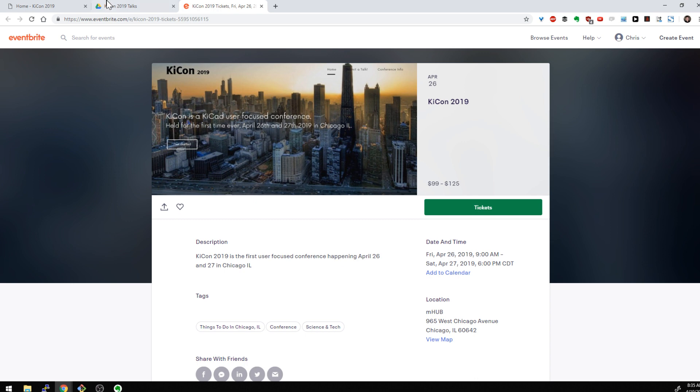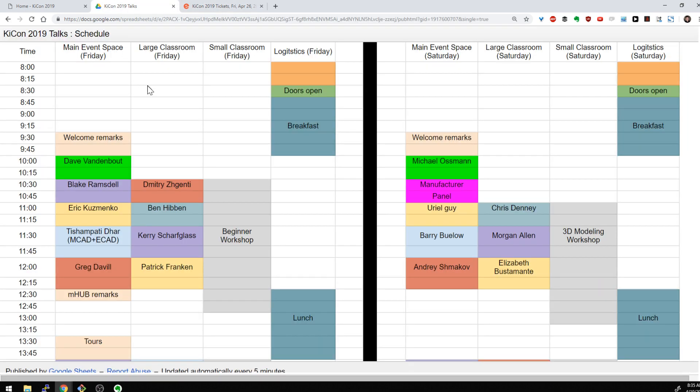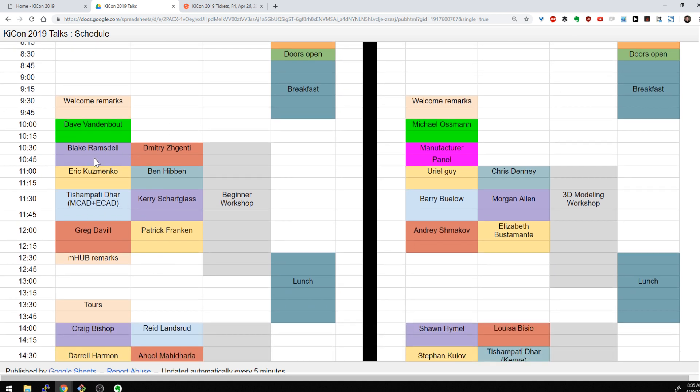The thing you probably care about more is the schedule. We have now announced a schedule. We're going to have two tracks — we have the main event space and a large classroom, and then we also have a small classroom where we're going to be doing some workshops, which is something we had previously not announced. Doors open at 8:30 — please don't come before then. We'll have breakfast in the morning, and anything in neon green on the schedule are the keynotes, then we go into our normal talks after that.